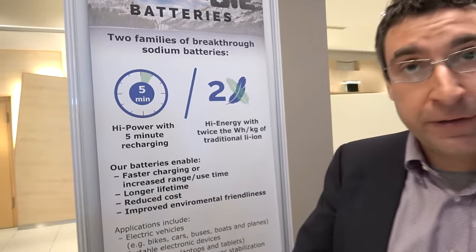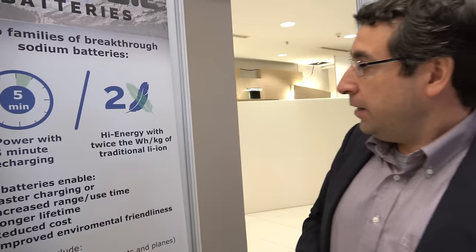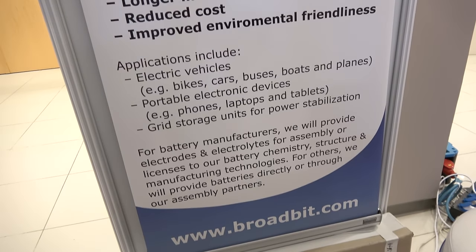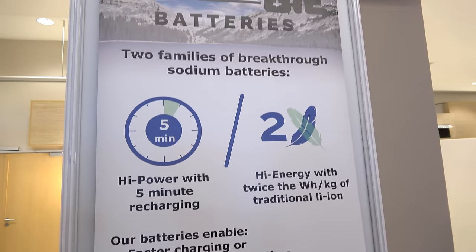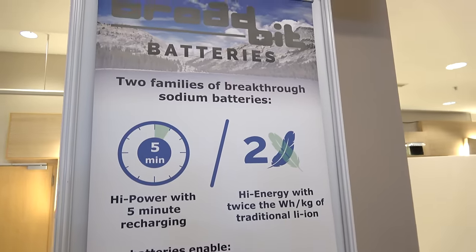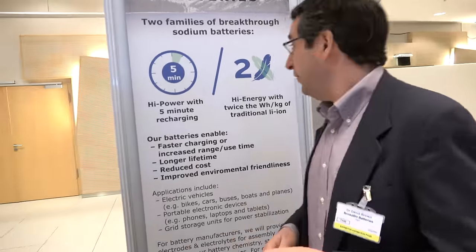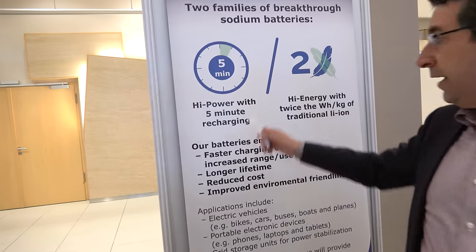We're introducing our new battery technology. Just to tell a bit about the state of the company: we've been in stealth mode for about five years now, developing this new battery technology. It's based on sodium as opposed to lithium batteries. The ultimate message is we have two battery families — a high power battery and a high energy battery.